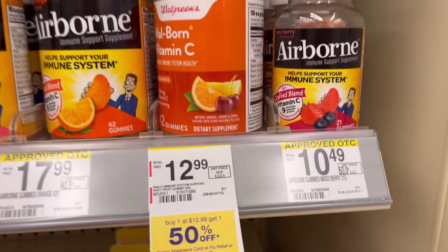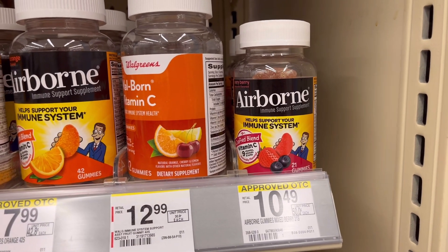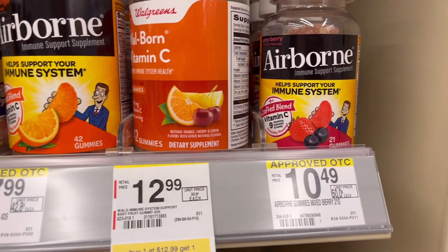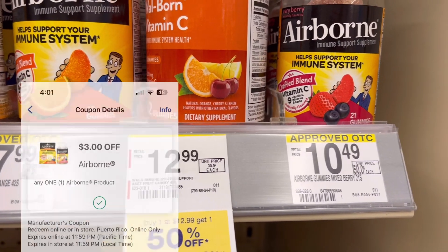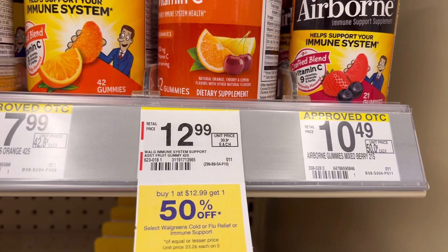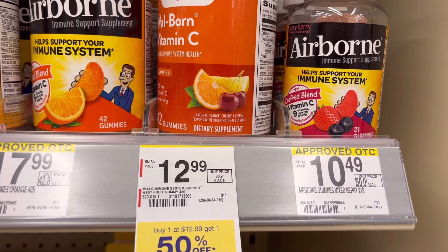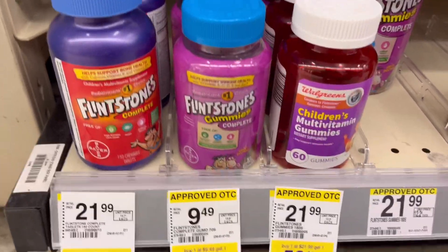Airborne vitamins are BOGO 50% off. The price online is $7.49, so one is half off at $3.74 — total for two is $11.23. Use two $3 paper coupons or one $3 digital coupon and you'll pay only $5.23, then get back $5 in store coupon Register Rewards. If you still have that Ibotta rebate giving $6 back, this is a huge money maker!